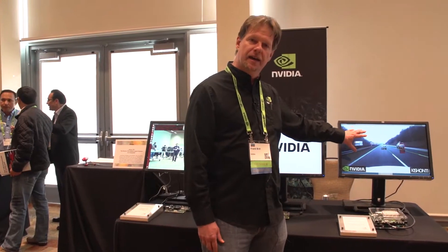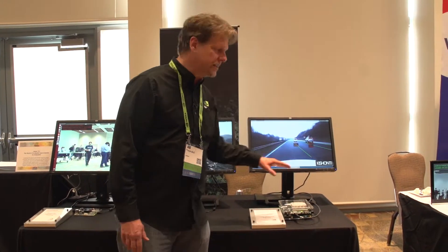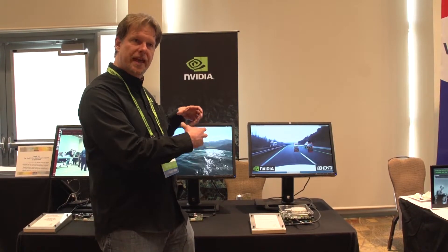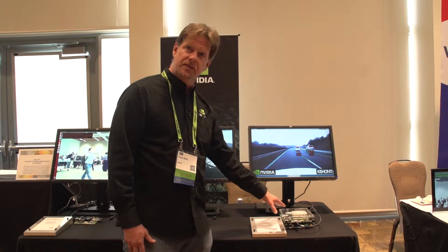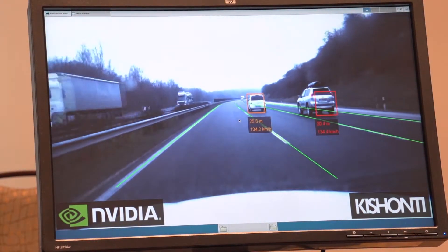This is a driver assistance demo done by a partner named Kishanti. They had a graphics ADAS demo that they had been running on a desktop, and they got one of these boards and were able to in three days get it all running on the Tegra K1.